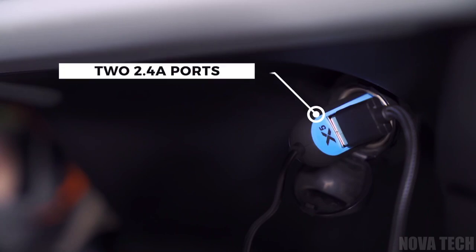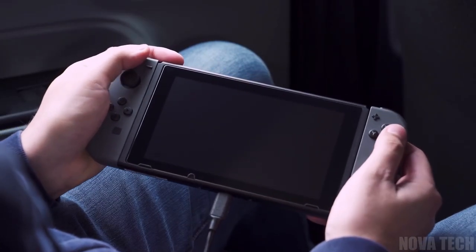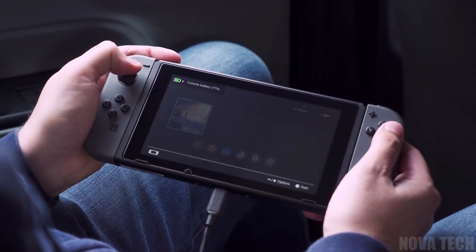Each port has a maximum output of 2.4 amps that doesn't reduce with added devices. No more fighting for the charger or grumpy kids without tablets — just plug and play.